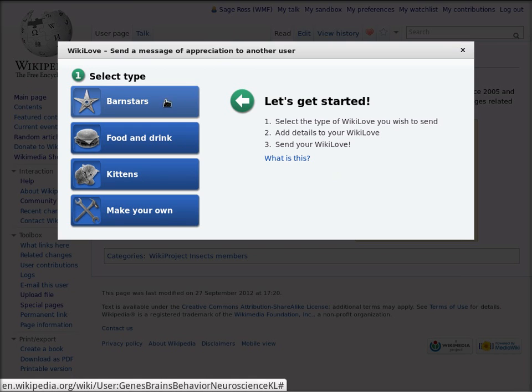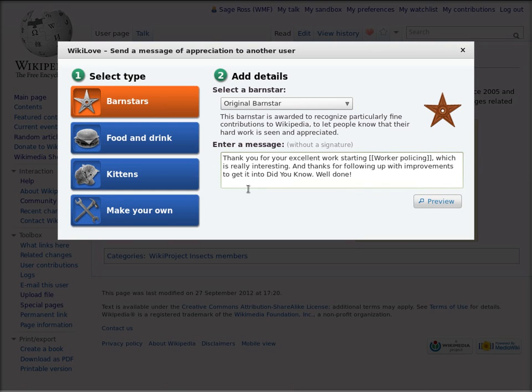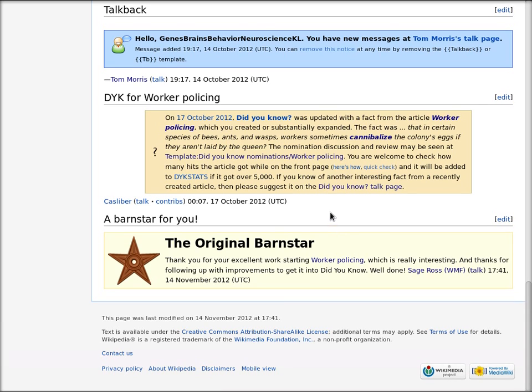I select Barn Star from the Wikilove menu, and I'll stick with the original barn star. There are all kinds of special barn stars for different kinds of work. Then I'll put in my message, and press Preview, and then press Send Wikilove. And now a new section will appear at the bottom of their user talk page with the barn star I just awarded.